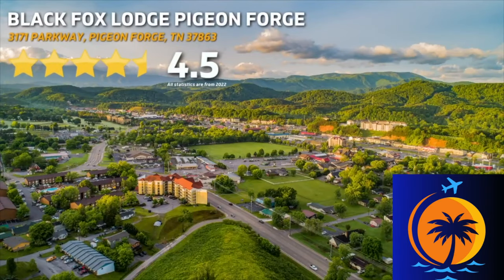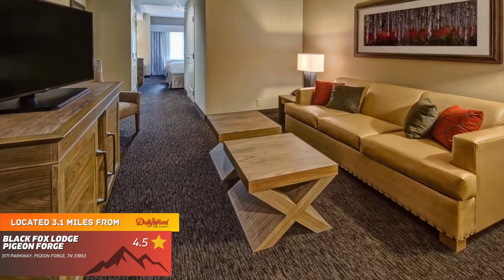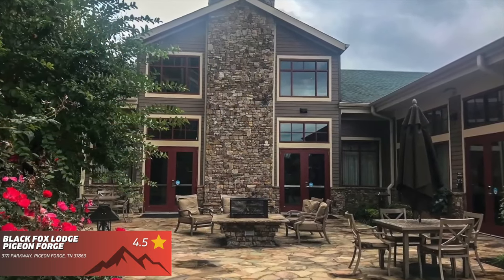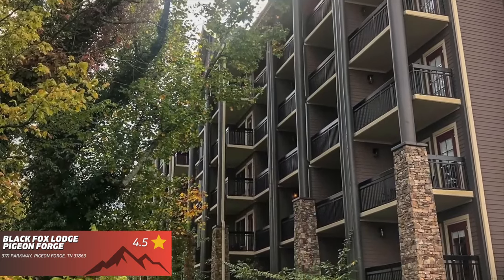Black Fox Lodge Pigeon Forge has 4.5 stars out of 5 on Google. This hotel is a very nice option because you're going to love the friendly staff, the clean and spacious rooms, and the outdoor patio and fire pit area. In my opinion, it's a very relaxing place to stay, and it's located just off the Main Strip.